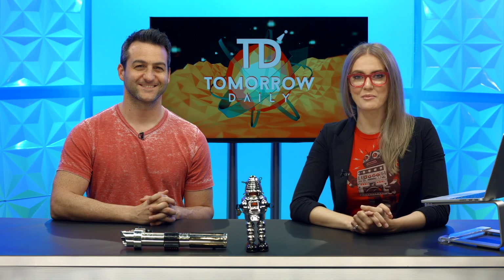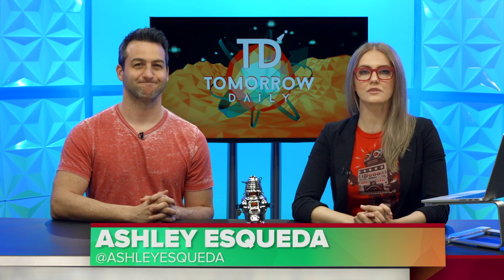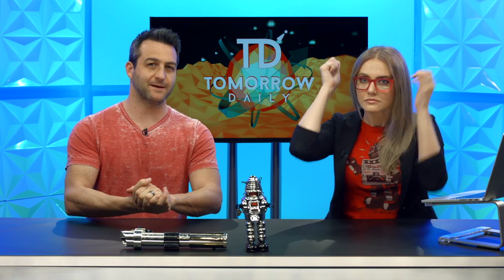Greetings citizens of the internet, welcome to Tomorrow Daily, the best geek talk show in the known universe. I'm Ashley Skella. And I'm Jeff Cannata. Hold your hats, it's time for headlines.